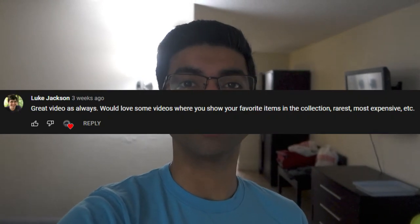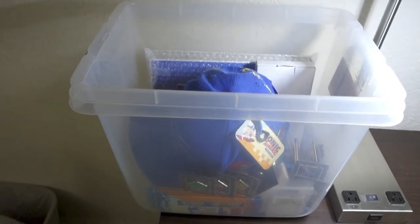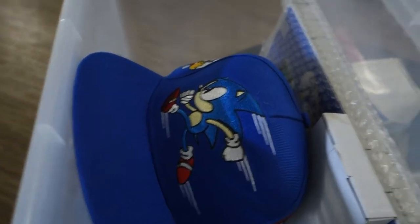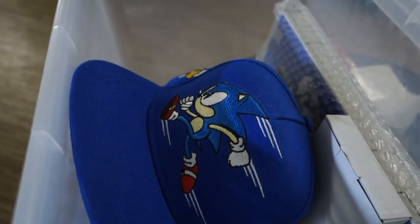Hey everyone, welcome back to the channel. As you can see, I'm not at home — I'm in a hotel room because I'm on a little mini vacation, but I still wanted to upload something to the channel. I'm going to use this amazing suggestion I got in the last video and show some stuff off. I picked up some of my favorite items and brought them with me in this little box, so let's get to it. Some of the items in here are either my favorites, hard to find, or they just don't make them anymore.